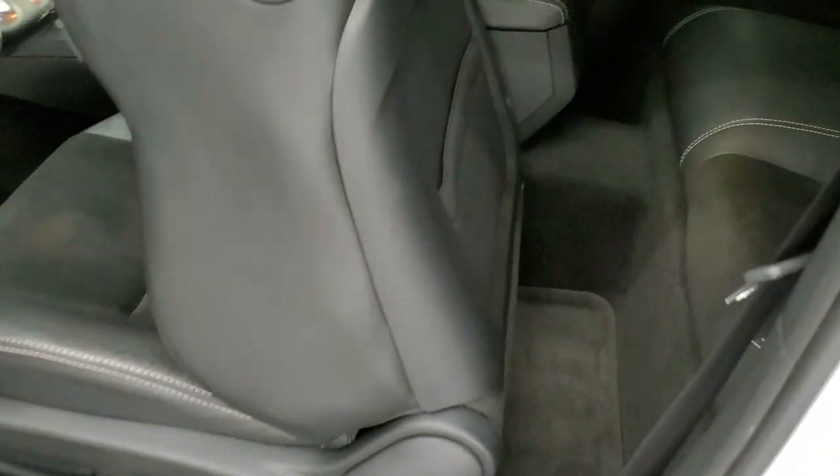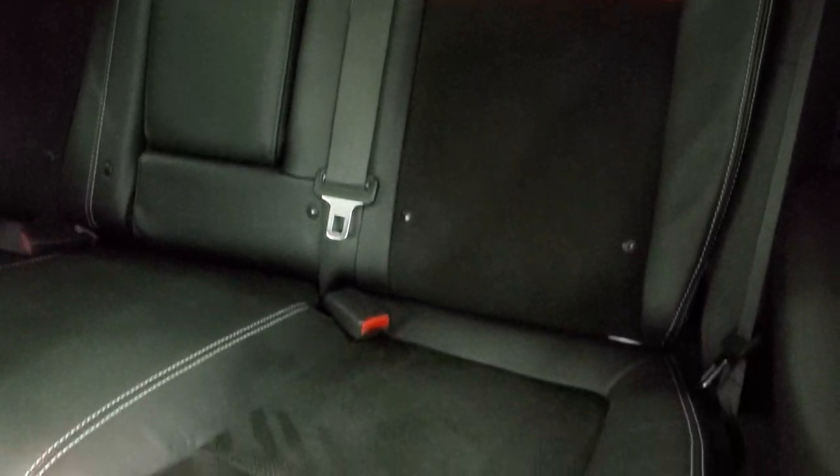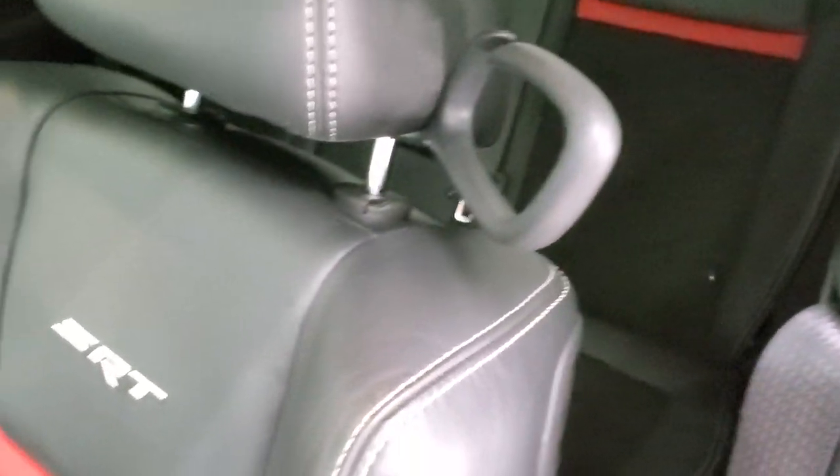As long as we have these back seats up, I'll show you the back seats. It has the suede and leather in here, you get the red stripe on the backrest, and the latch child safety system if you want to try and get a car seat back there.